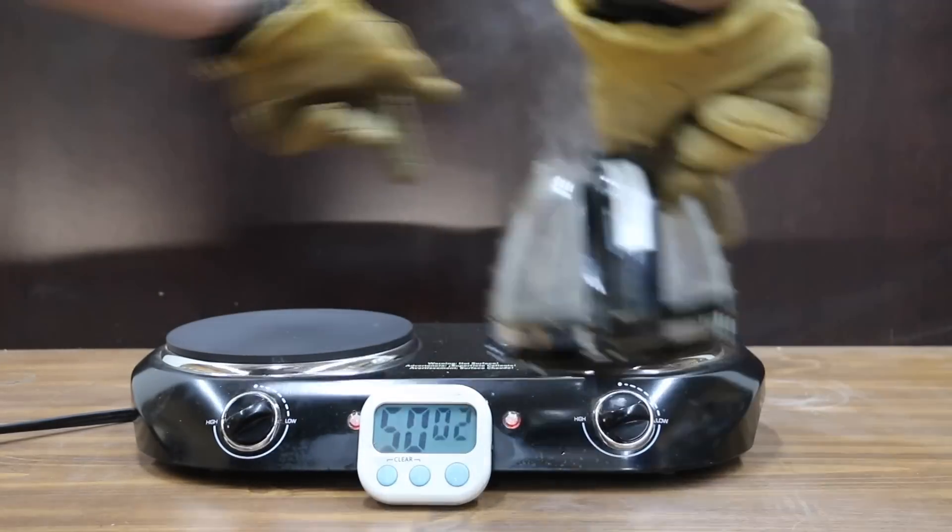There are 249,402 miles on the Suburban, so what I'm going to do is change out the oil with the Kirkland. We'll come back in about six to eight weeks and do an oil change, send it off to an oil testing lab, and then see how that oil performed.